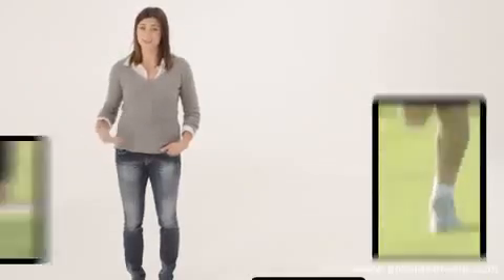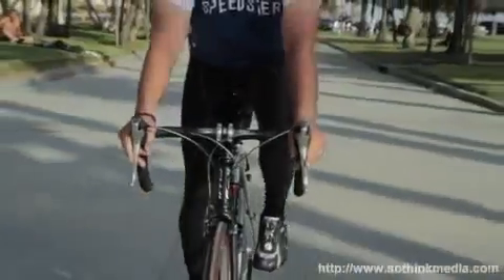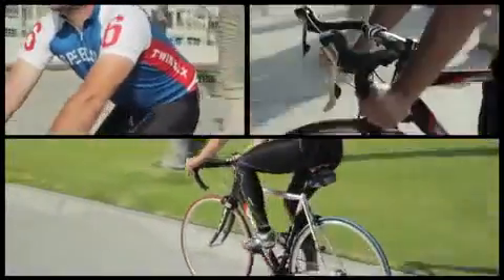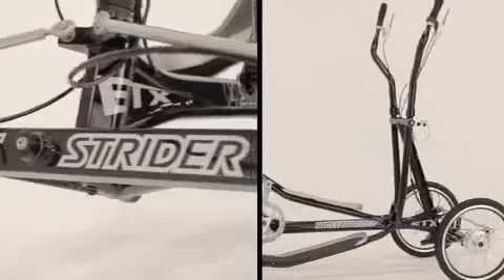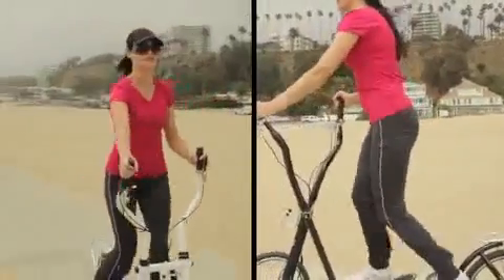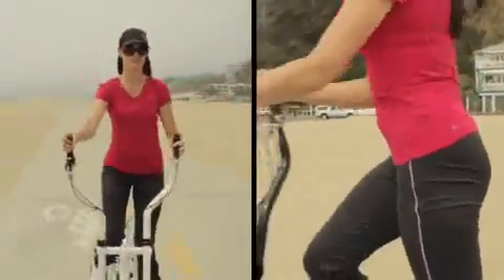Jogging is an exercise our bodies are designed for, but pounding the pavement for years will take a toll on your knees, your ankles, and your back. Bicycling can reduce the pounding but it introduces other stresses at the seat and the handlebars. The Street Strider does away with all these problems — the smooth striding motion eliminates the pounding impacts of jogging, and the natural upright posture eliminates the bicycling stresses.